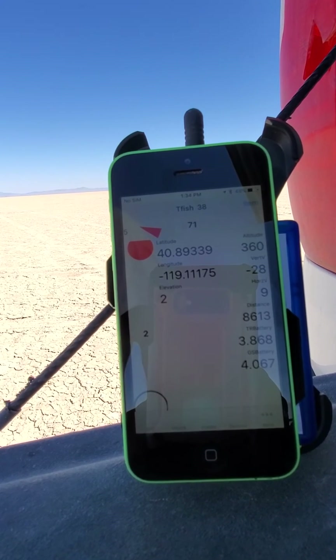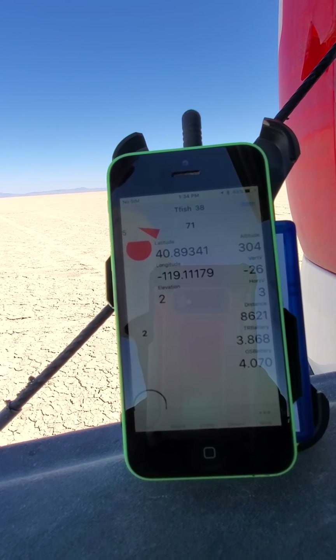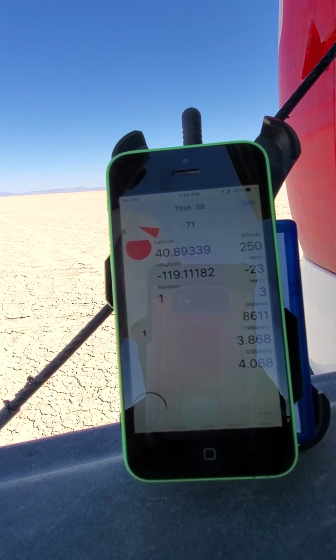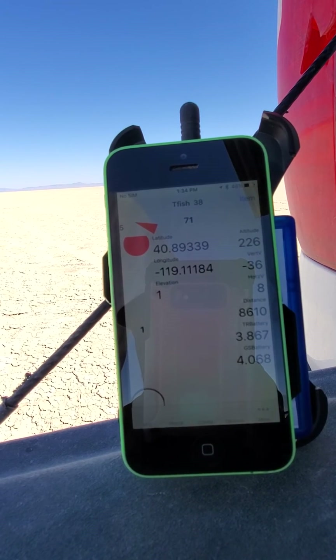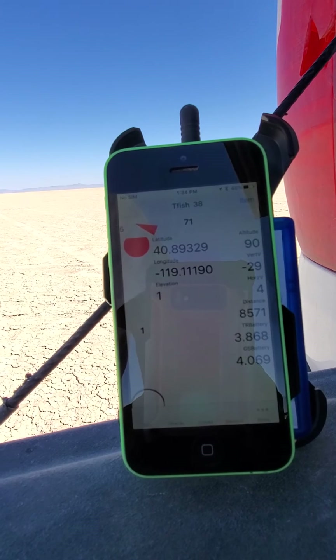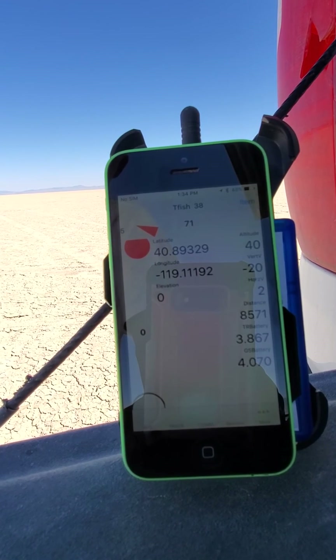Below 300, descent at minus 27. Below 100, descent at minus 29.